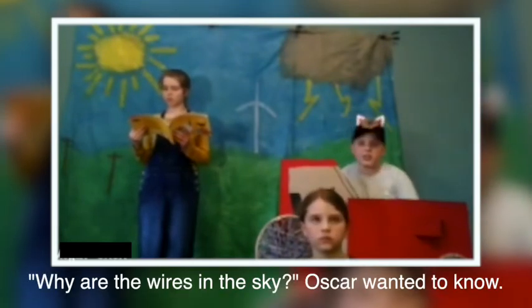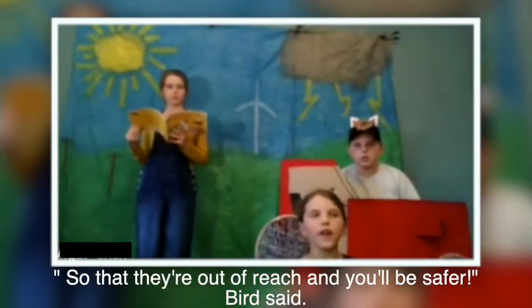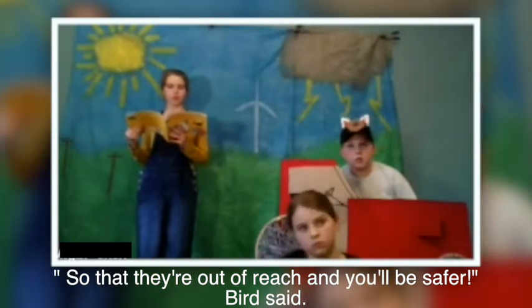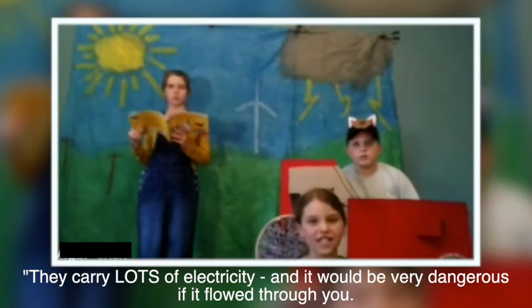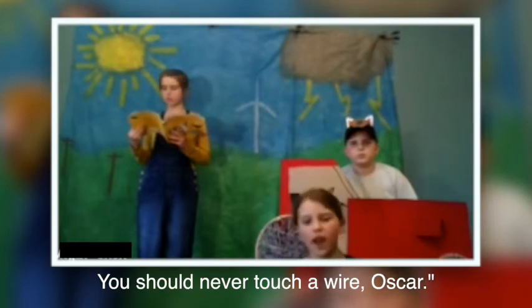Why are the wires in the sky? Oscar wanted to know. So they are out of reach and you will be safer, Bird said. They carry lots of electricity and it would be very dangerous if it flowed through you. You should never touch the wires, Oscar.